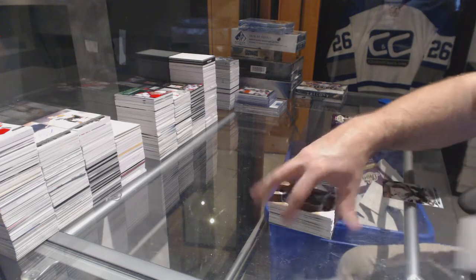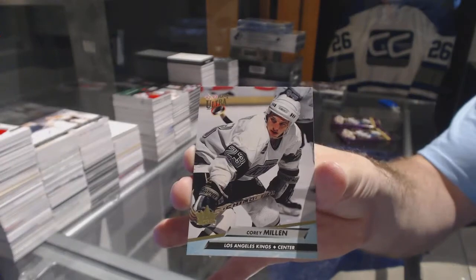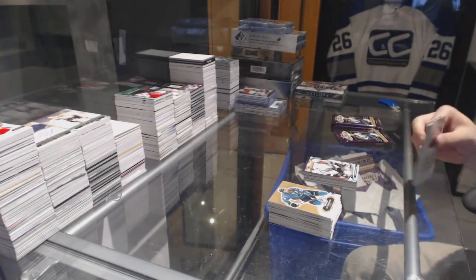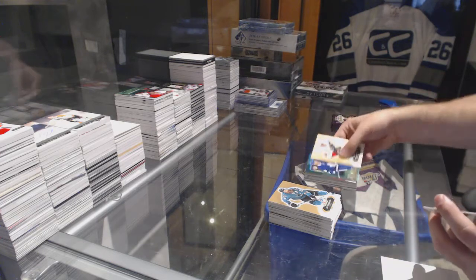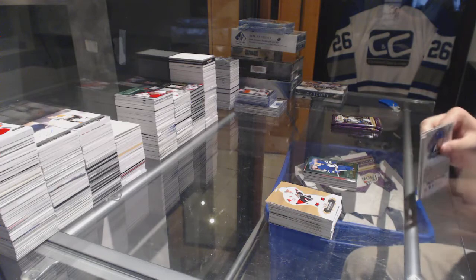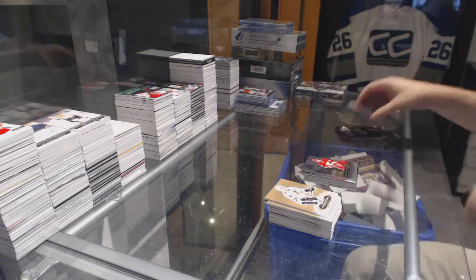We've got a buyback for the LA Kings at 25, Corey Millen — number 25. EX of William Nylander for the Maple Leafs. Johnny Goudreau Showcase for the Calgary Flames.